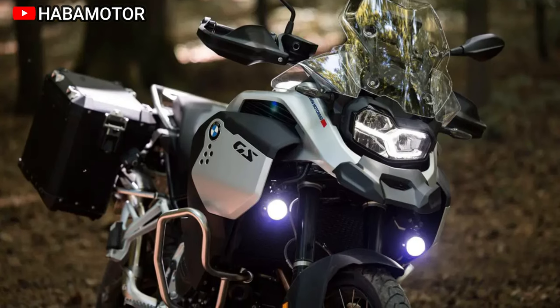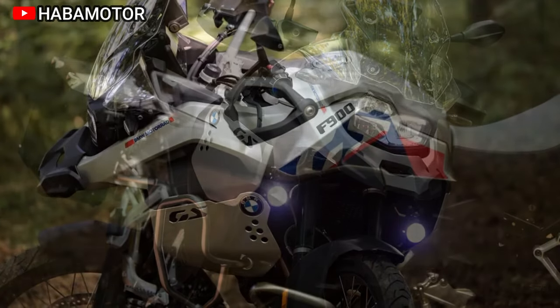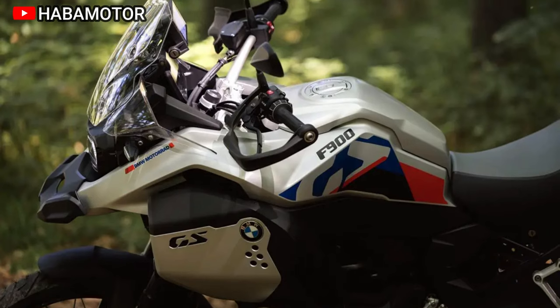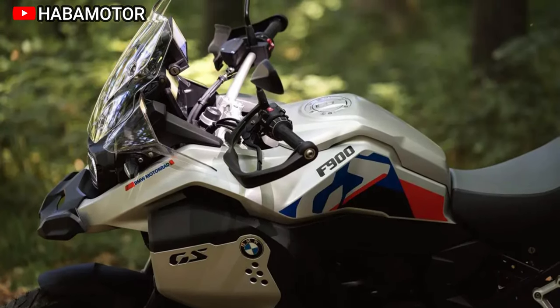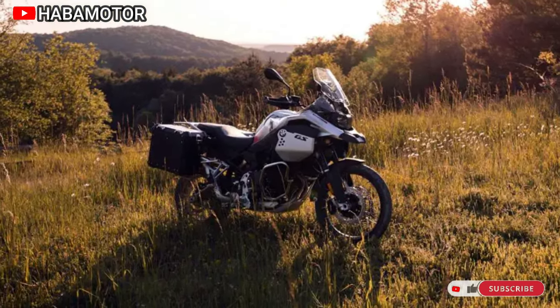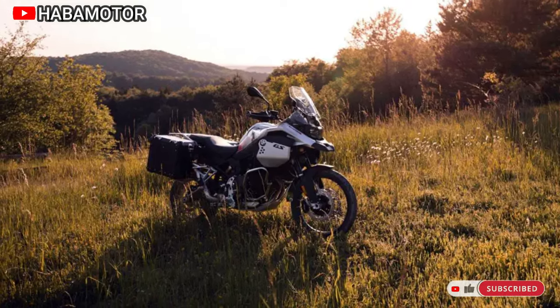The F900GS Adventure offers an array of model variants and color schemes, catering to diverse preferences. Additional packages like Ride Pro enhance the touring experience, featuring navigation preparation, Keyless Ride, electronic cruise control, and more. The F900GS Adventure ensures maximum touring fun, delivering peak performance with a parallel twin engine that excels on both short and long journeys.